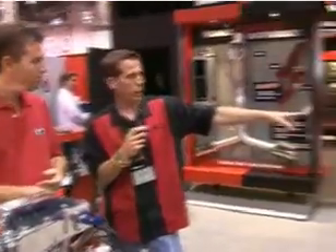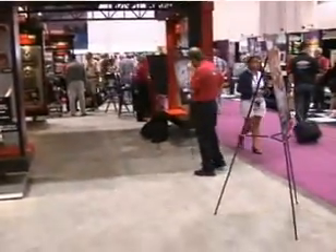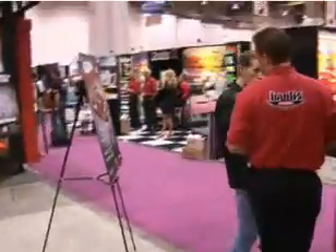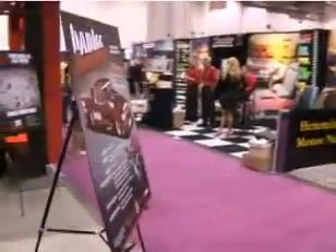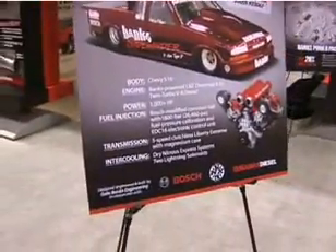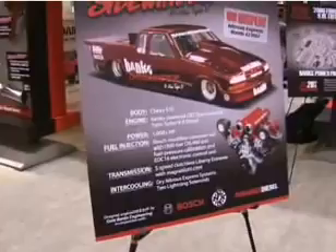We get into some more extreme stuff too. We're doing a lot of racing applications with diesels. We've got a diesel drag race pickup truck. Our focus is to be the first diesel pickup truck in the sevens. You can actually get some video of it — it's over at the Nitrous Express booth here.